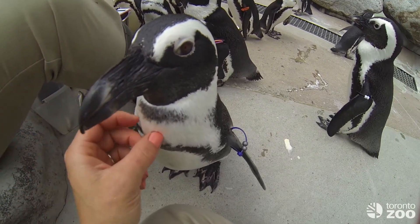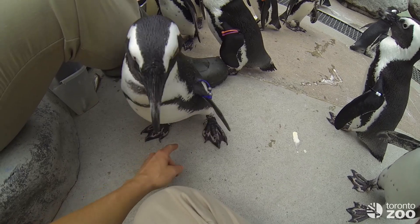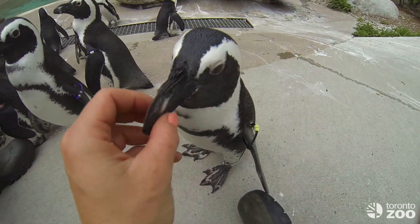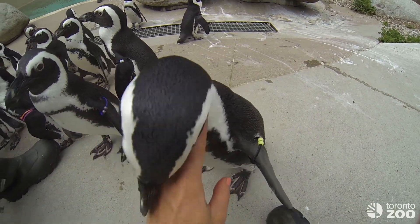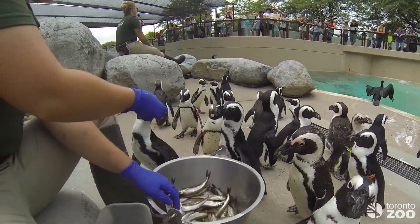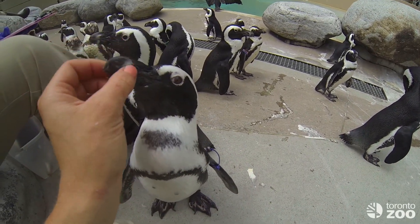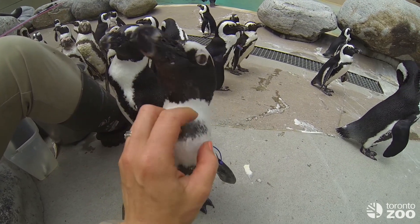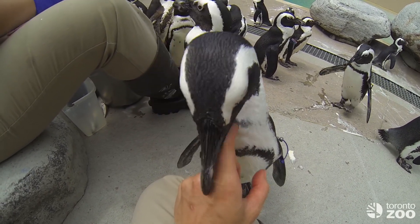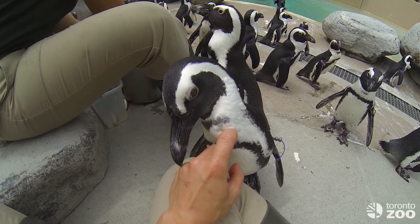We train these guys so we can manipulate their bodies — they're very used to us touching them, touching their wings, feet, and beaks, and opening up their beaks. You see that little curved hook on the end? It acts just like a fish hook and grabs hold of the fish really easily. And that's called allopreening — something Glenn will do when he gets a little older. He just practices it on us while he's still young; he's only a year and a half old.